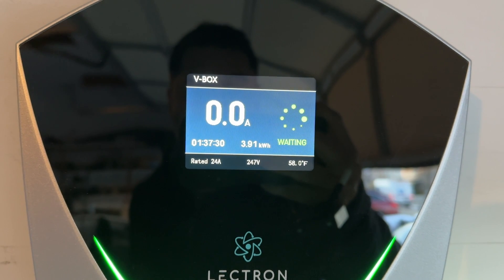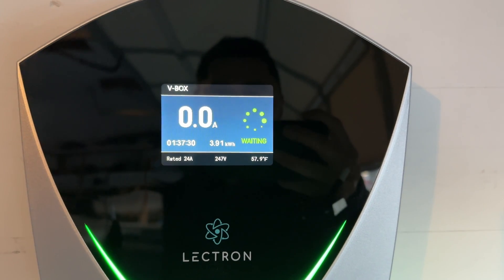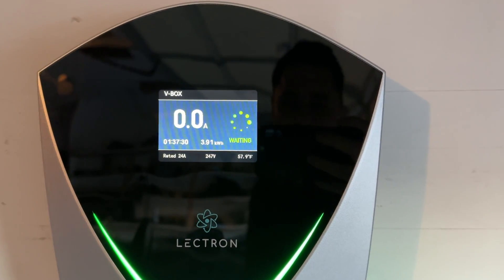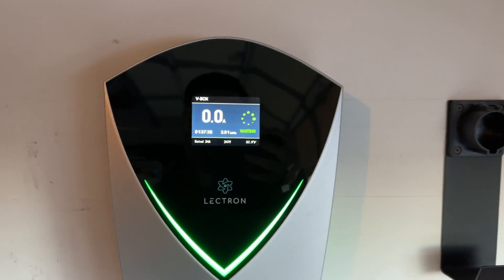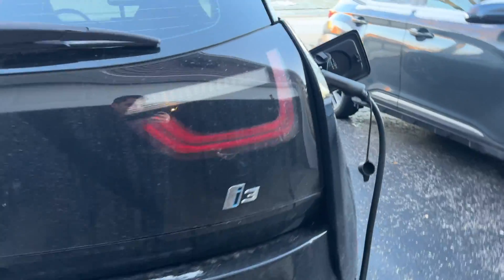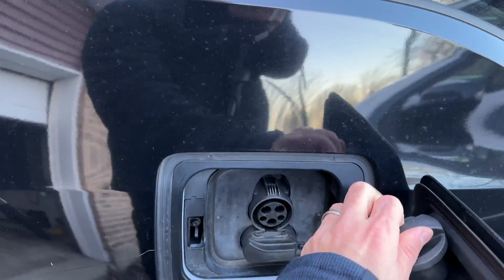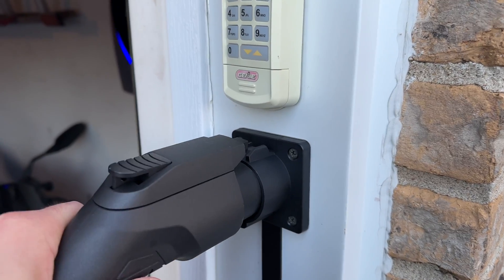We have used 3.9 kilowatt hours since plugging this car in and putting it to precondition. This is at about 22 degrees Fahrenheit — that's a lot of power. I was expecting about maybe 2 kilowatts, but the car is plugged in, so now we can unplug it and then we'll see what the gauge shows us.